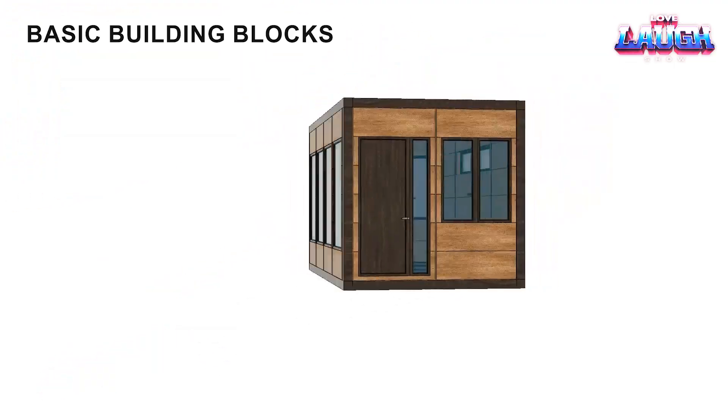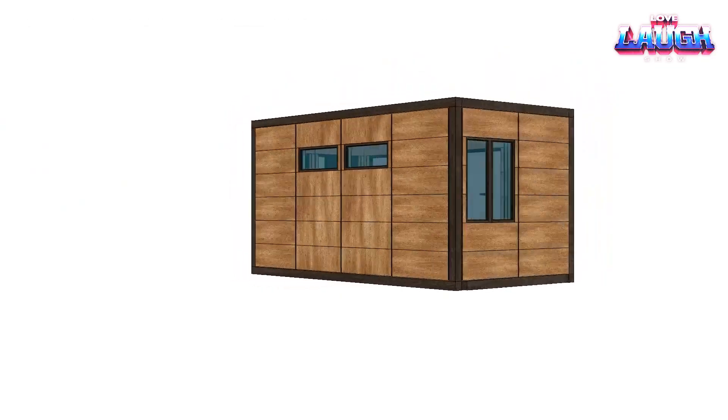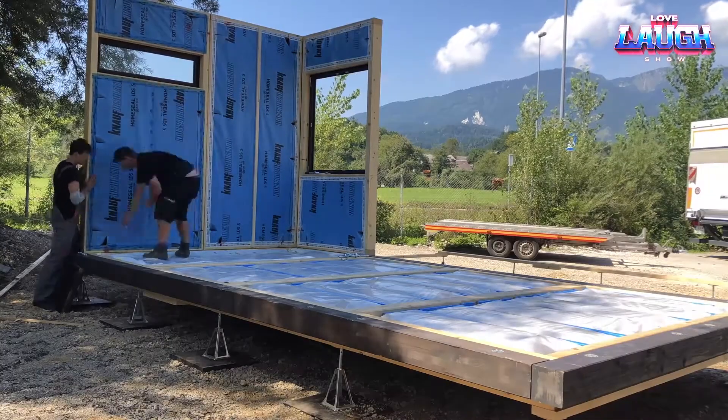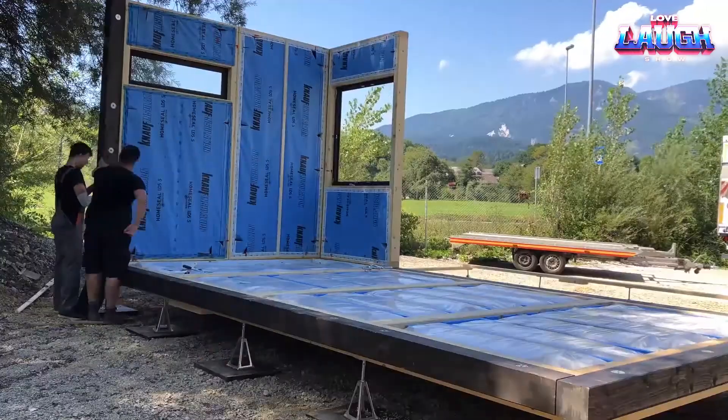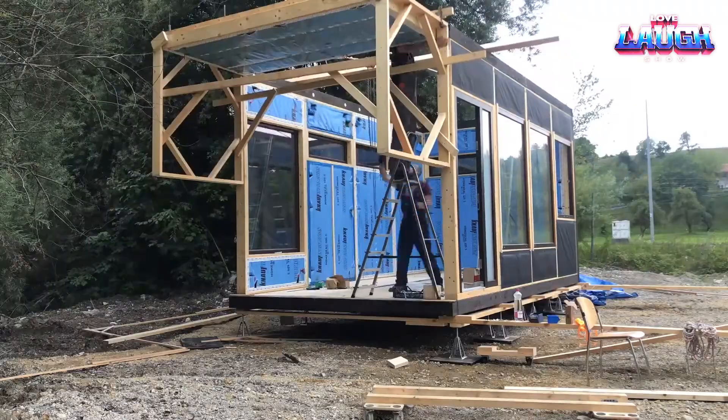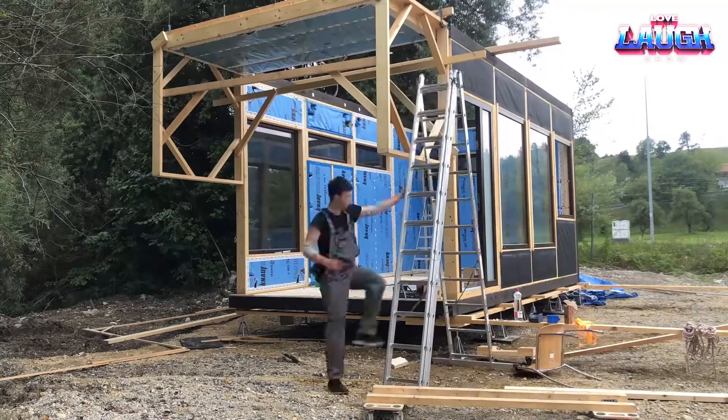For example, the BB-20 model is designed for two people and can be assembled in just two days by four workers. The BB-40 is suitable for four people and works well as a family home, tourist shelter, or office. It can even be adapted for use as a cafe or restaurant.